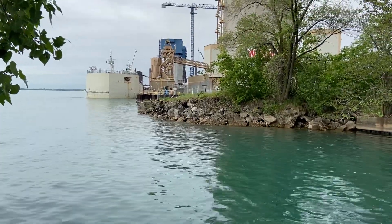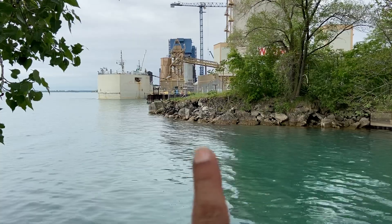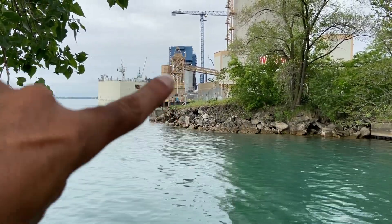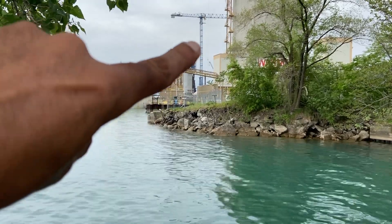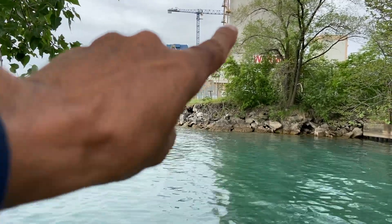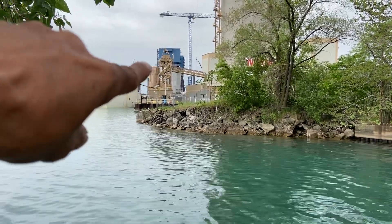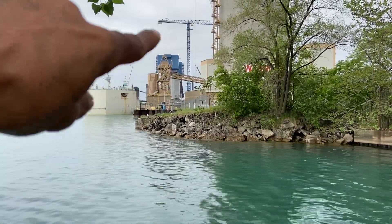This is as close as I can get, but this is at the Delray boat launch. Right there — those are the columns for the American side of the Gordie Howe bridge that they're building. See where that big crane is? Those two big structures are going to be the American side.